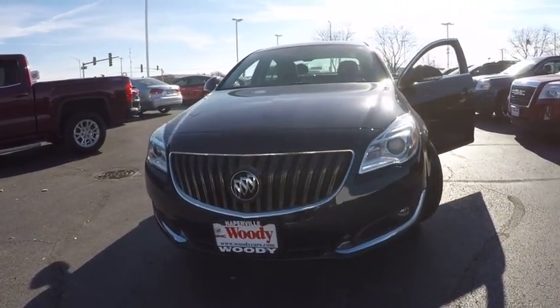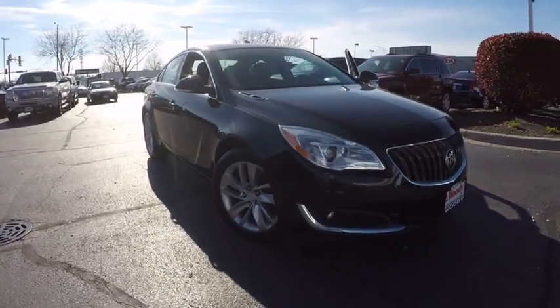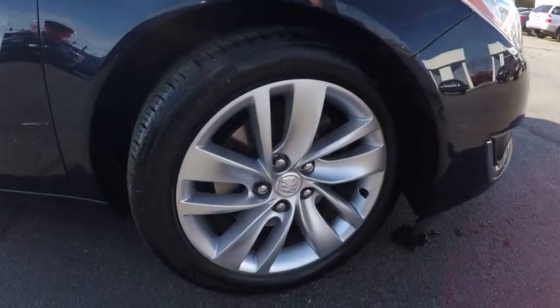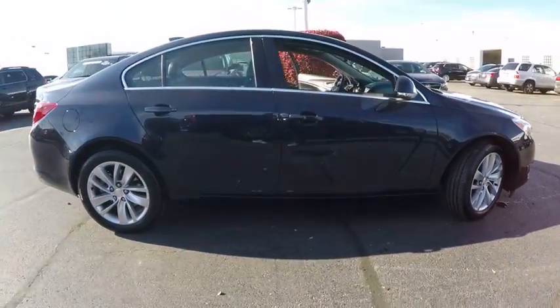2016 Buick Regal. The Buick Regal is based on the European Opel Insignia. The Regal is as much a sports sedan as it is a family sedan, and is priced below $25,000. This vehicle has less than 15,000 miles.